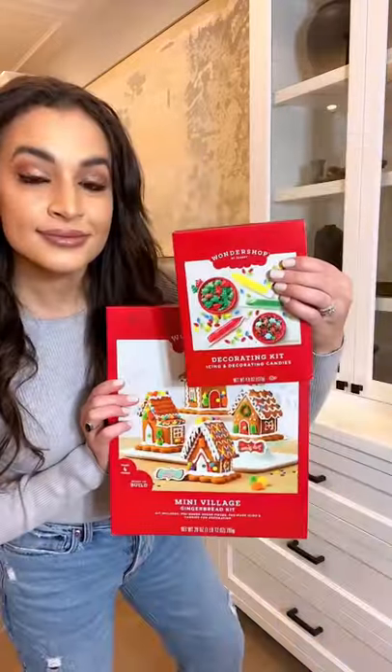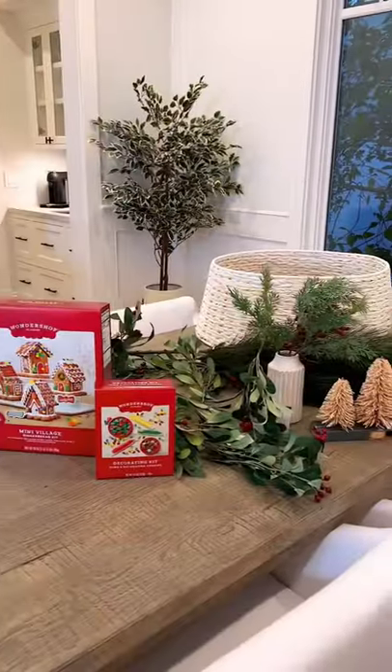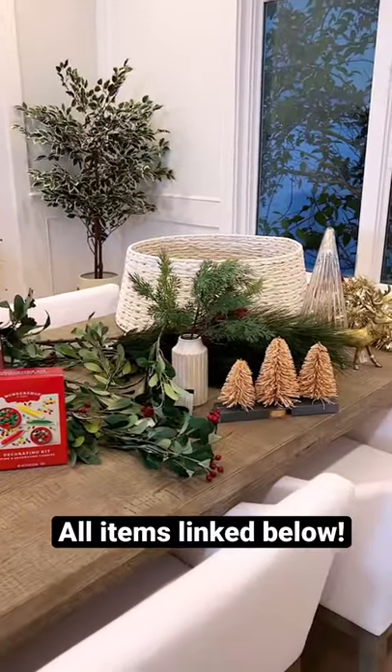And then lastly, I picked up this gingerbread house kit because I've actually never made one. And that's everything I ended up getting — I can't wait to see how I style everything in my home.